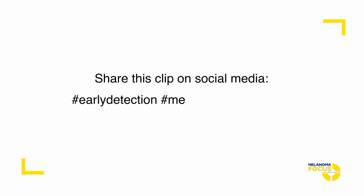Please share our clips on social media with hashtag early detection, hashtag melanoma awareness.